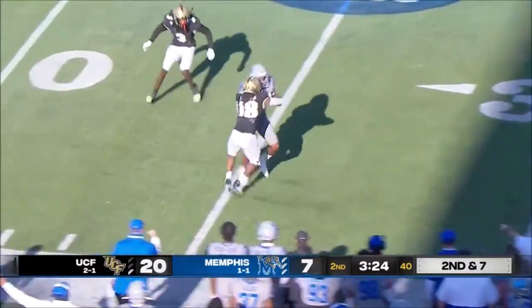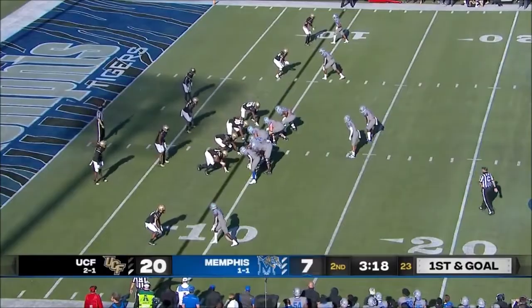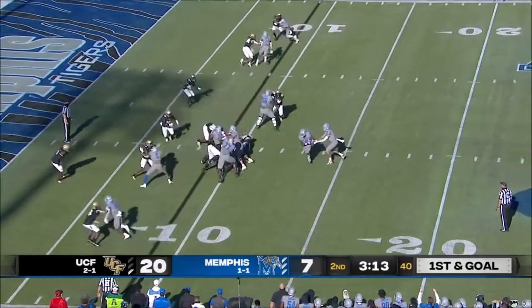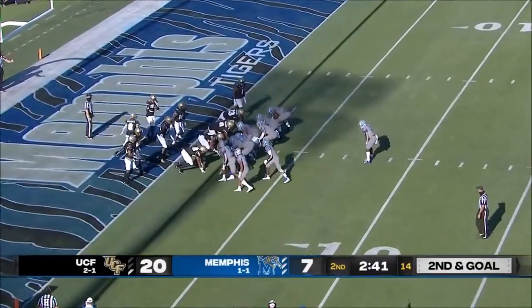Smith — what a grab on the play! Javon Ivory! Wow! First and goal from the nine. Gonna hand it off to Clark, and Clark has tackled at about the... The likelihood that this team wins.